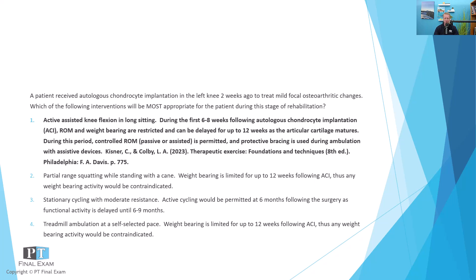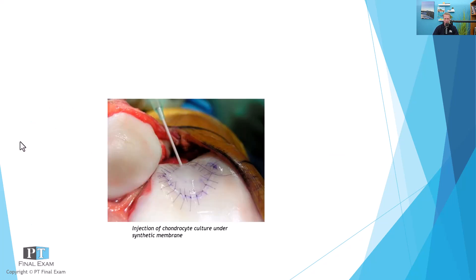So there you go — autologous chondrocyte implantation. For those watching on YouTube, there's an image showing what it looks like to have that synthetic membrane and the chondrocyte slurry placed underneath it. It's a little bit like jello — you have to let it set, and it just takes time to mature. When you look at return to sport protocols, return to sport is not until like nine to 18 months — almost double the time of what you'd expect after an ACL reconstruction or meniscal repair — because you have to give those chondrocytes plenty of time to mature.